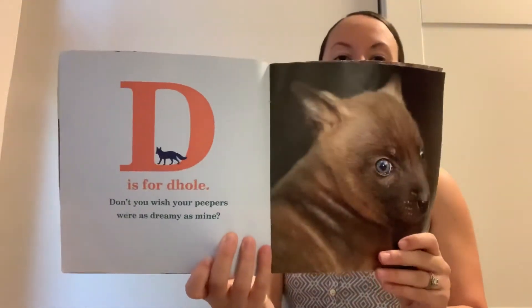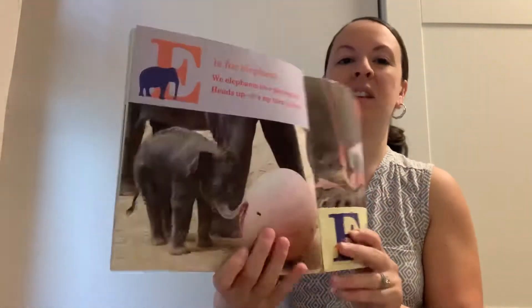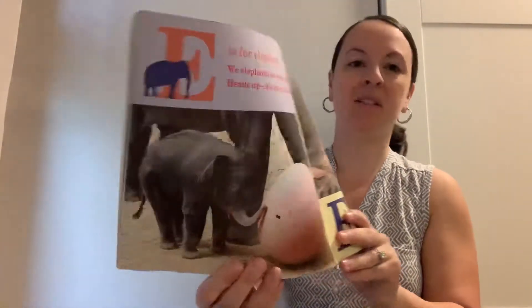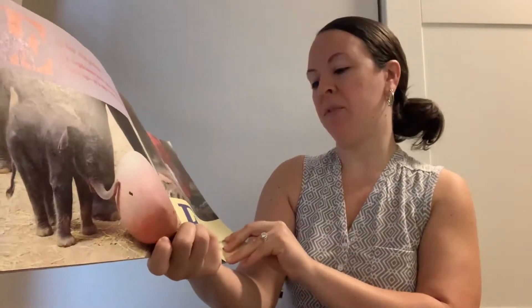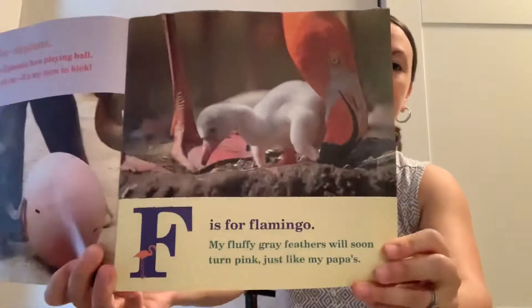D is for dole. Don't you wish your peepers were as dreamy as mine? E is for elephant. We elephants love playing ball. Heads up, it's my turn to kick. F is for flamingo. My fluffy gray feathers will soon turn pink, just like my papa's.